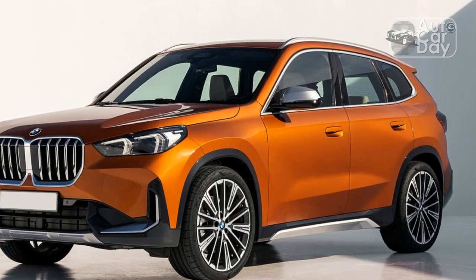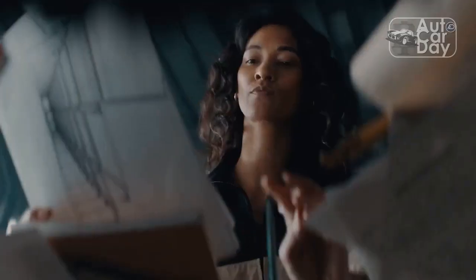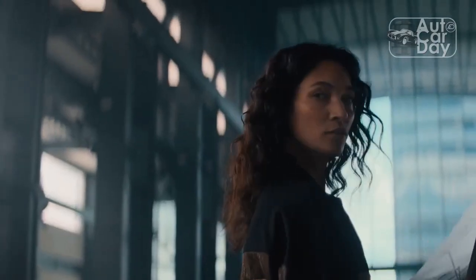The real question is: does it have classic ultimate driving machine flavor? Is the 2023 BMW X1 fun to drive? The X1 is one of the best driving vehicles in its segment.